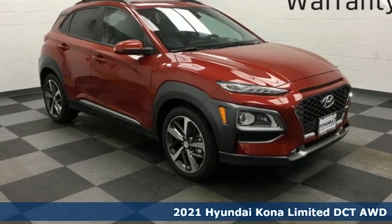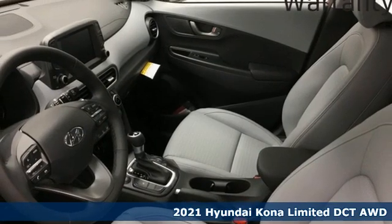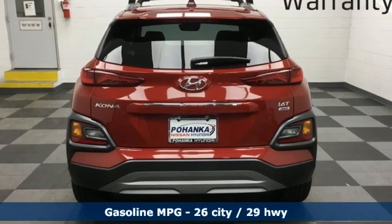It's a new 2021 Hyundai Kona. Challenging convention to find a better way — it's the Hyundai way. You'll look forward to every drive with features like these.